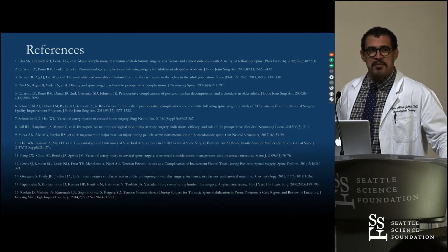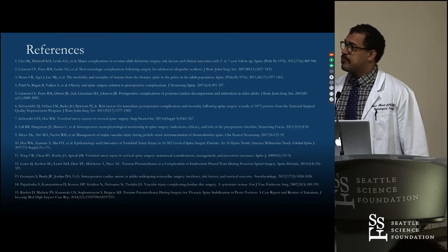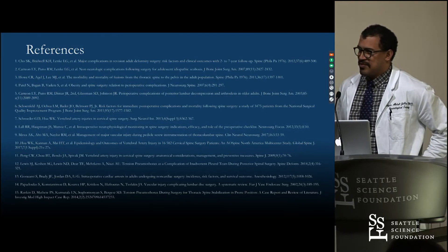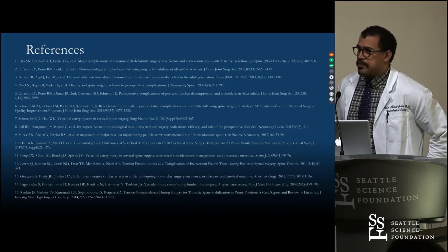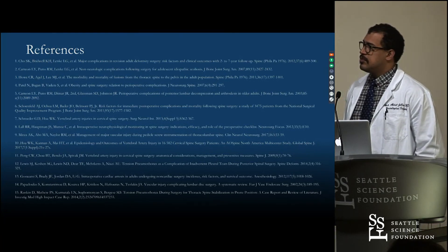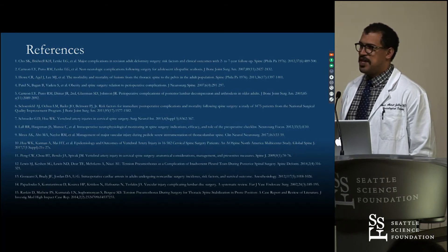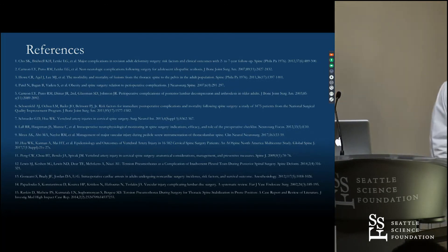The moderator congratulated the presenter on the work and encouraged them to use it as a springboard for being at the forefront of this area. Another attendee, Rod, praised it as a great project, comparing it to the concept of a 'spine ACLS' for standardizing responses to intraoperative emergencies. The presenter thanked the audience.